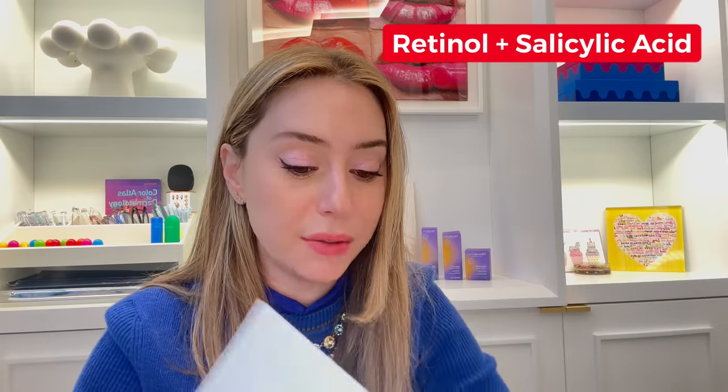Jori Skin is a salicylic acid primer you can use underneath makeup during the day — this can combine the salicylic acid as well as retinol. If you're using this as a primer during the day, I recommend saving retinol for nighttime. Those are different types of salicylic acid and retinol you can marry yourselves to get the best combination.